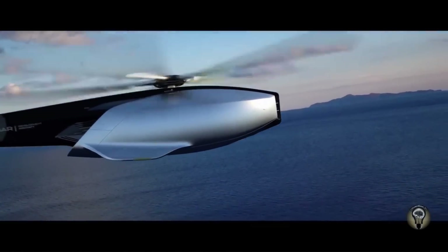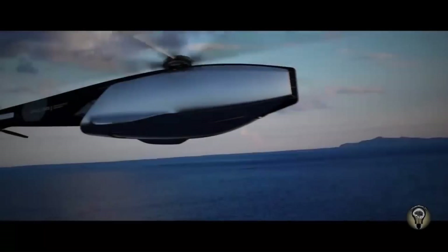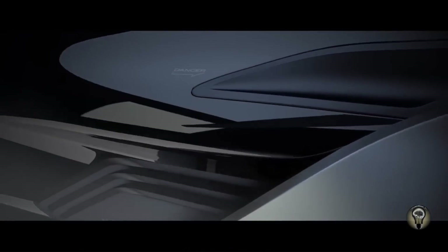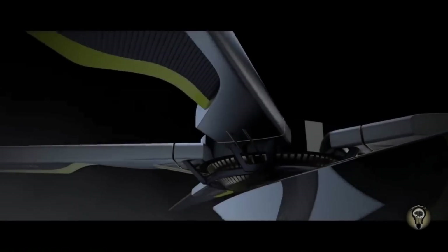The Volantai has a sleek, aerodynamic body inspired by the Jaguar F-type sports car. The cockpit is enclosed in a glass bubble that offers panoramic views. The interior is luxurious and spacious, with seating for up to four passengers.